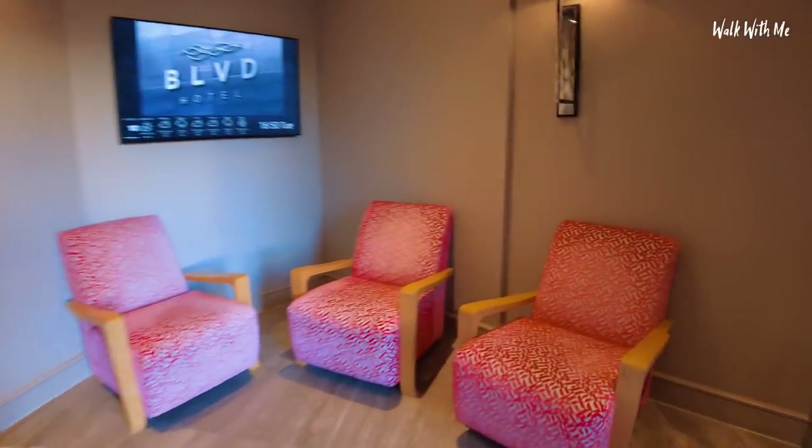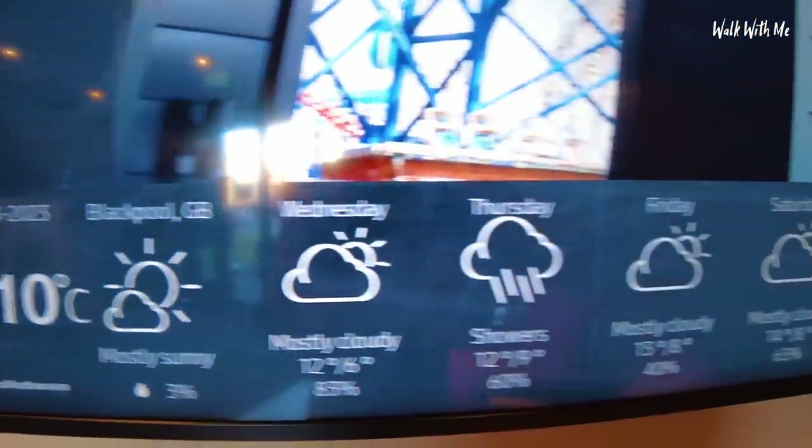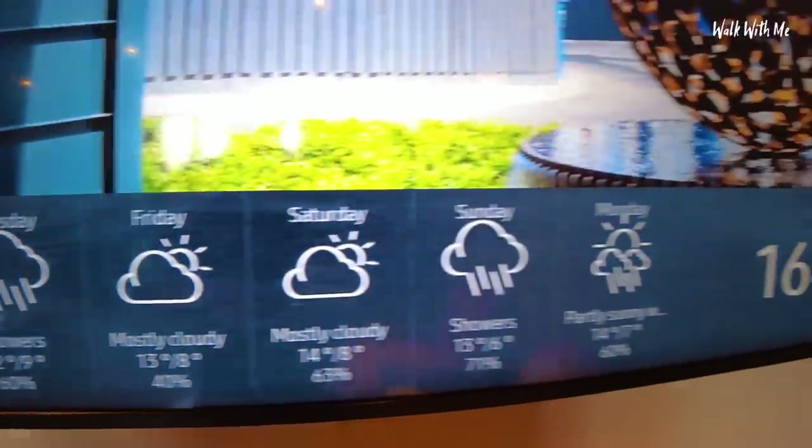Wow, look at those funky pink chairs. It's nice they've got the forecast on there. I've got the best day - mostly sunny. Looks like there's rain in the forecast.